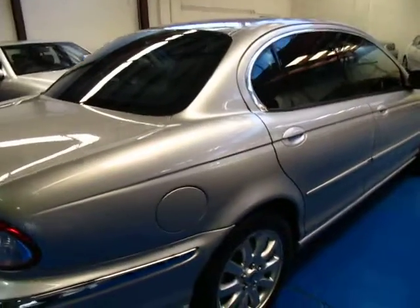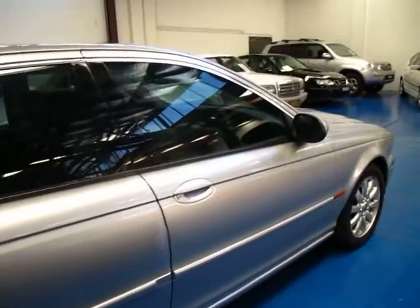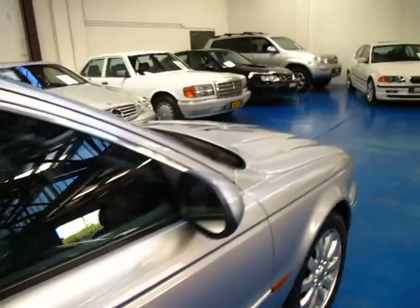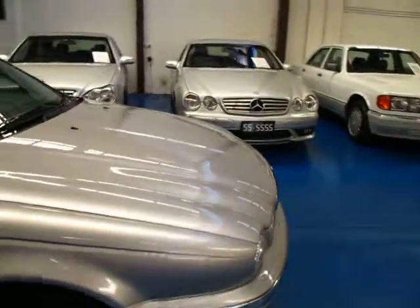Ladies and gentlemen, Richard from the Old Timer Car Centre in Marrickville. Here we have today an absolutely beautiful 68,000km Jaguar X-Type from 2002.